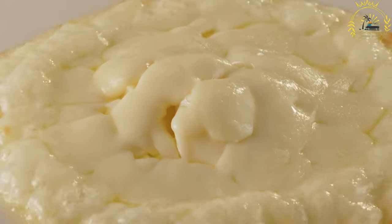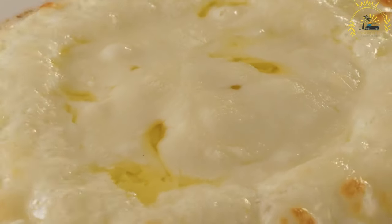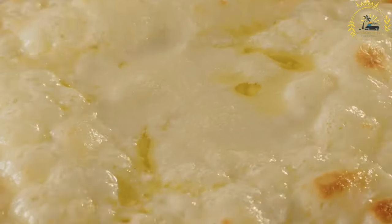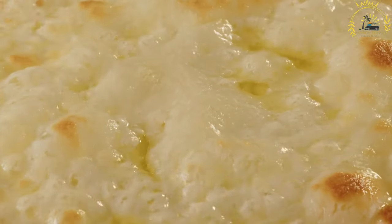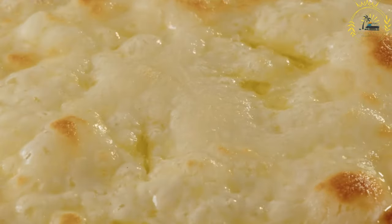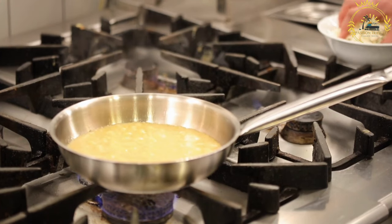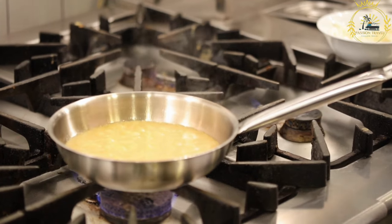To prepare Smazany seer, the cheese slices are first dipped in beaten eggs and then coated with breadcrumbs or flour. This coating helps to seal the cheese and prevents it from melting too quickly during frying. The coated cheese slices are then deep-fried in hot oil until they turn a golden brown color, creating a crunchy and flavorful crust while the cheese becomes warm and melted on the inside.